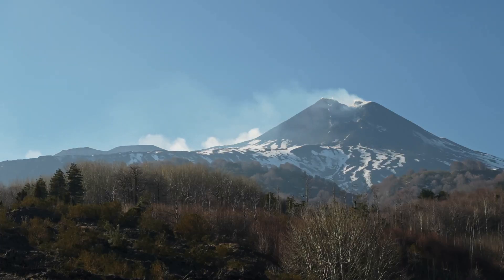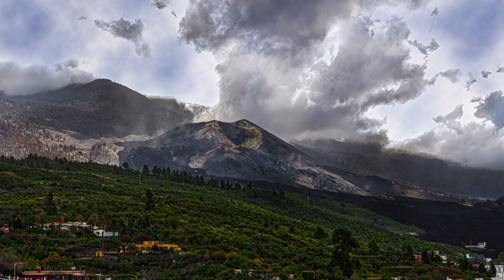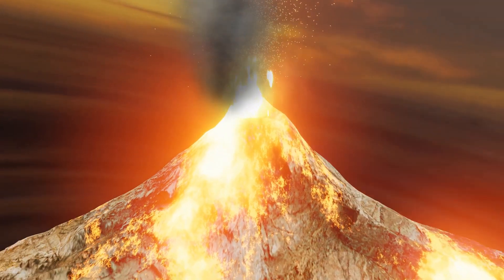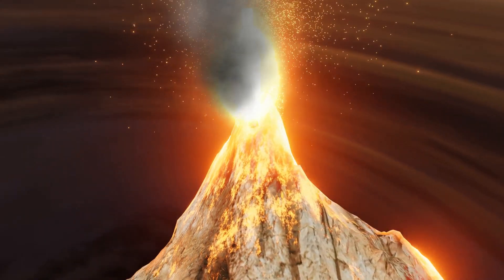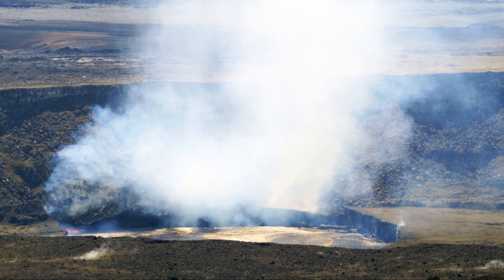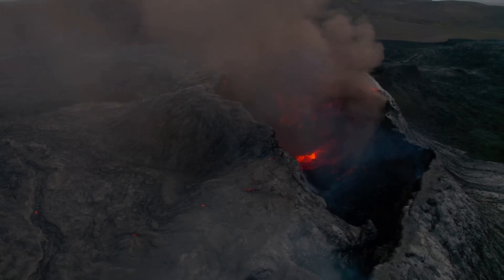For those of you lucky enough to be in Hawaii Volcanoes National Park, you can view this natural spectacle from safe distances. But remember, always follow local guidelines and stay updated with the latest information. This eruption is part of a series that's been going on since December 2024. Previous episodes have lasted around 13 hours each, with breaks anywhere from 1 to 12 days — so who knows what Kilauea has in store next?